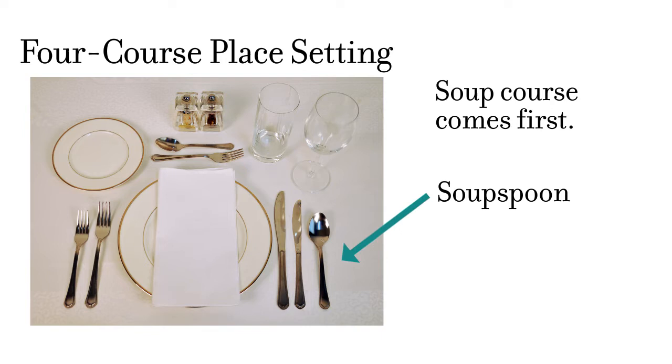In this table setting, the spoon is the outermost utensil, so it is telling you your soup will be served first. Once the soup course is cleared away, the soup utensil is no longer part of the setting.